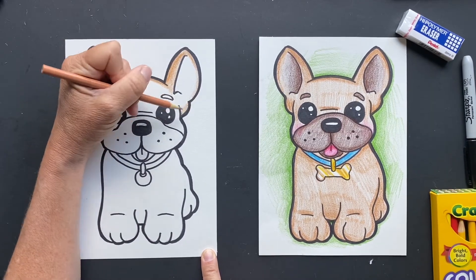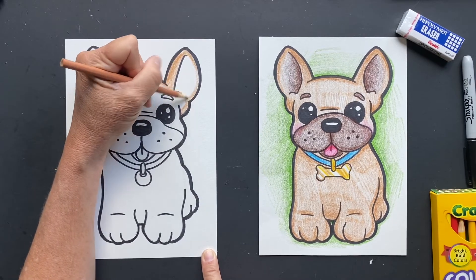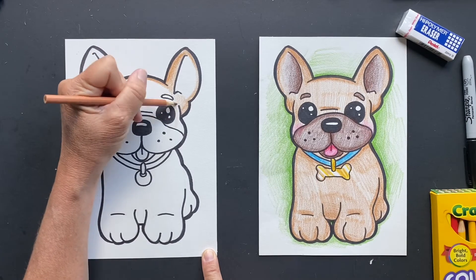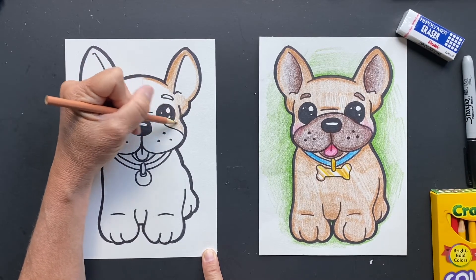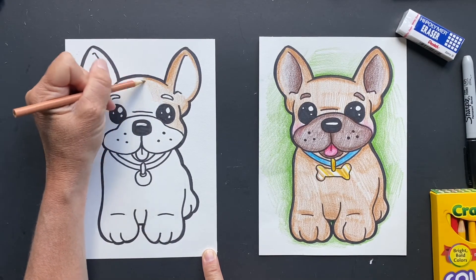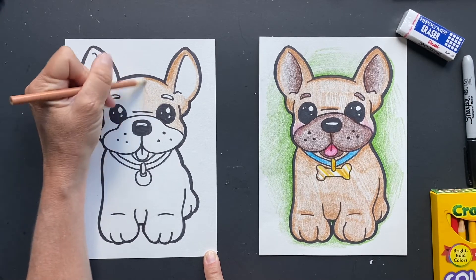Another fun thing I learned: even though they're small in stature and just so darn cute, they're good watchdogs. Something I learned! Question for you, Sarah — do you have a French Bulldog, or did you just want to learn how to draw one? And do you have a dog?